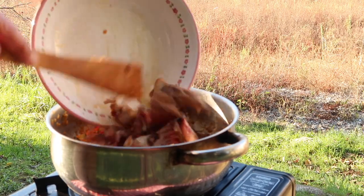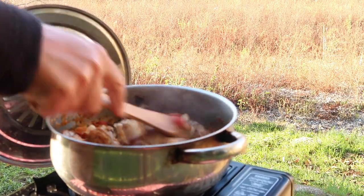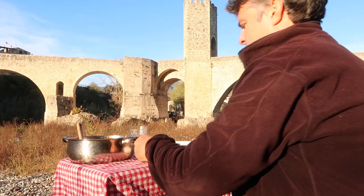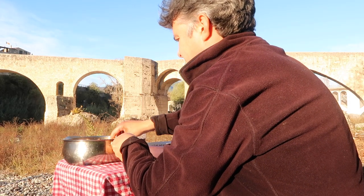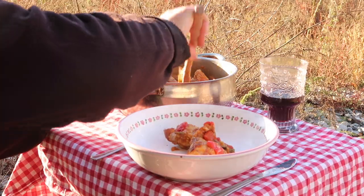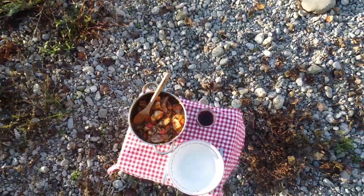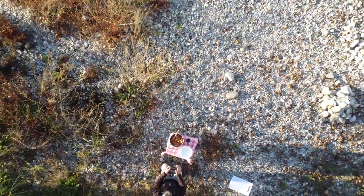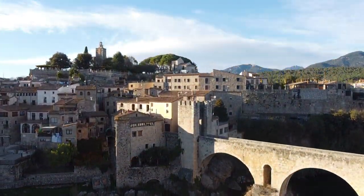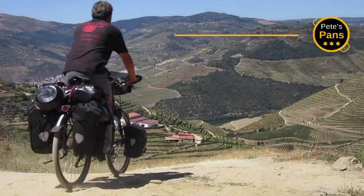Now the rabbit is returned to the pot to finish cooking in the samfaina for another 10 minutes or so. Check the seasoning and listo, it's ready. Even better if served heated up the next day. Join me again as I continue my quest to catalogue all the greatest regional specialities from all over France, Spain and Portugal. Bon profit!